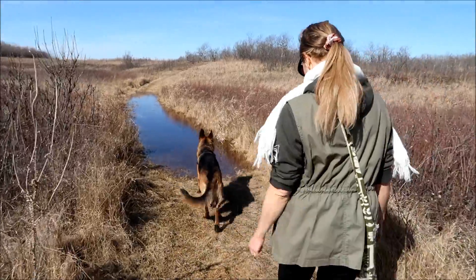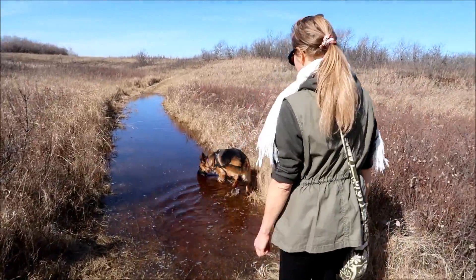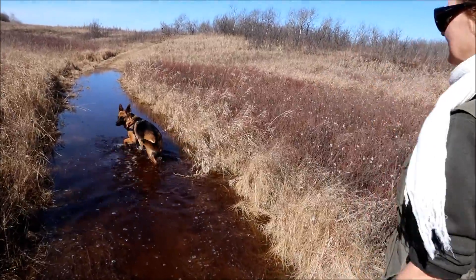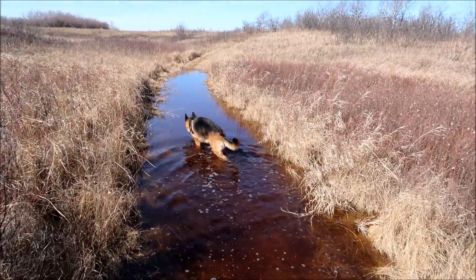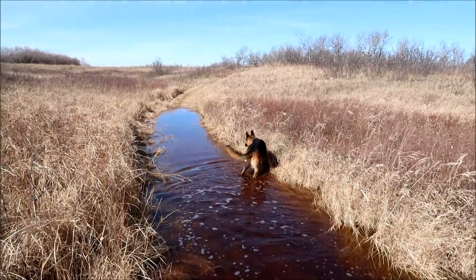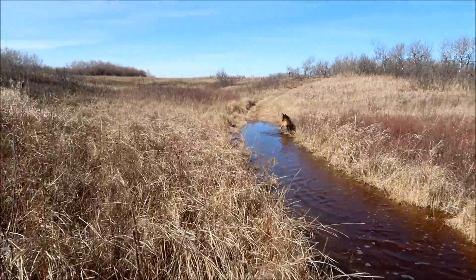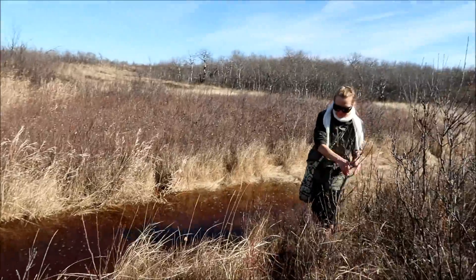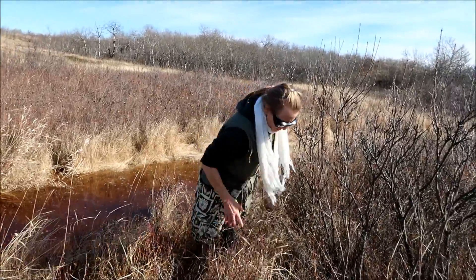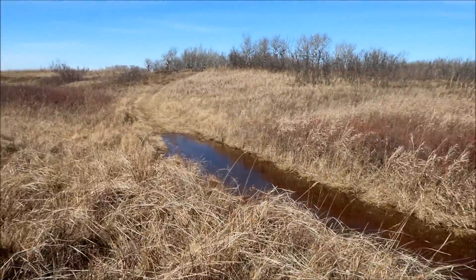We're just starting the cacti trail and there's an obstacle already — we just started this hike! Cassie has no problem, but I have waterproof boots on and that looks pretty deep. It'll still get into my boots, so I better go around. Kulika doesn't have waterproof shoes either, so we'll just go around this water hazard.